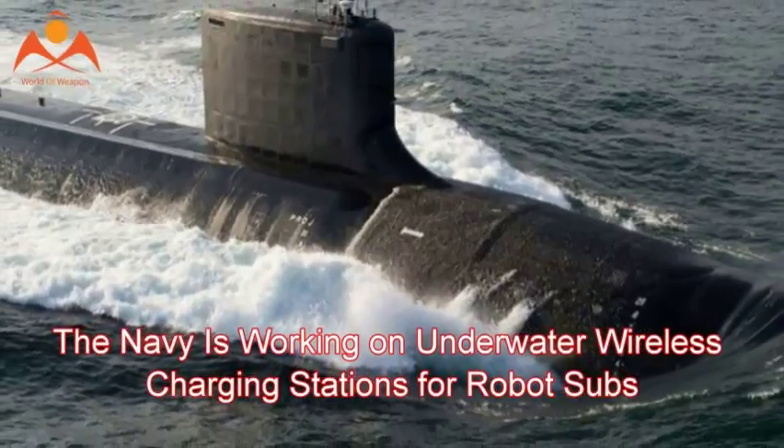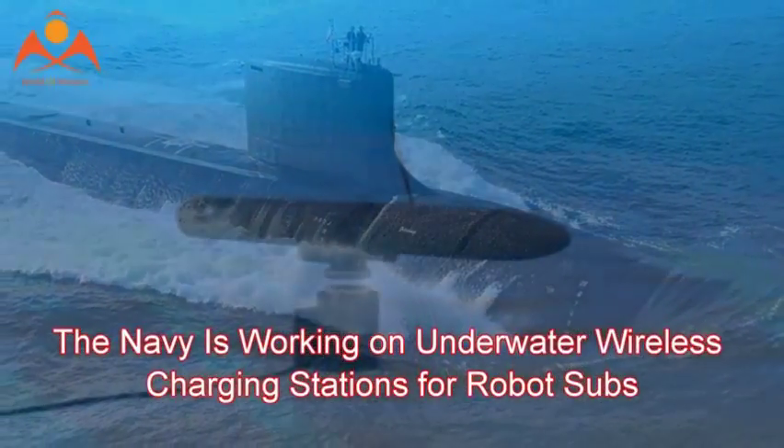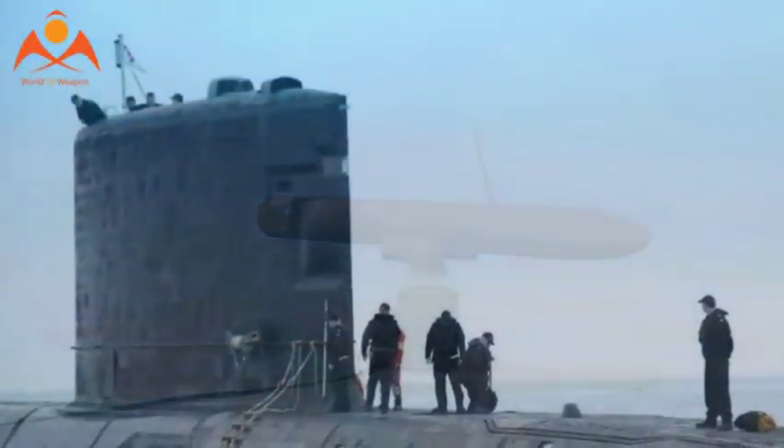The Navy is working on underwater wireless charging stations for robot subs. The US Navy is developing an underwater charging station for its unmanned undersea vehicles.